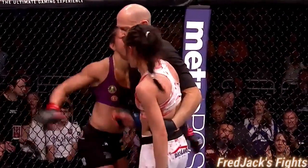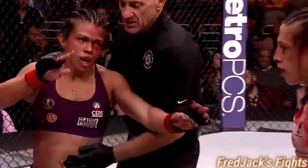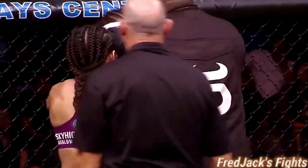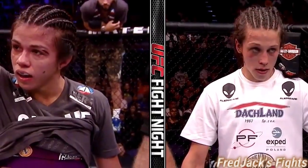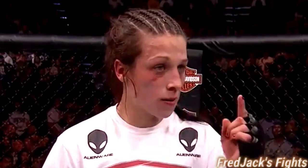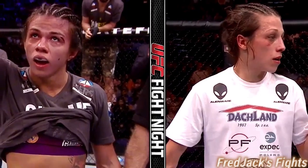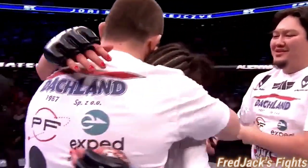They go the distance — excellent, excellent fight! I don't think she was trying to stop there; she didn't hear the horn. 29-28 Yen Jacek. 29-28 Catella. And 29-28 — for the winner by split decision: Johanna Yen Jacek! Split decision victory for Poland's Yen Jacek.